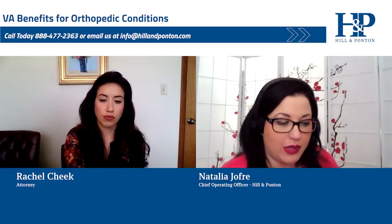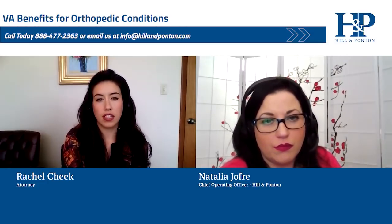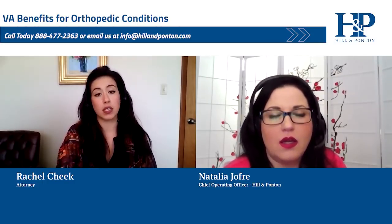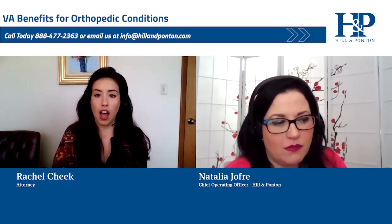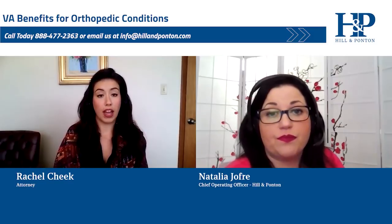What are common body parts affected by orthopedic injuries? I would say a lot of times I see knee conditions — either degenerative arthritis of the knees or patellofemoral syndrome, which affects the way your kneecap moves and can cause pain and limitation of motion. For the back, I see a lot of degenerative disc disease. Also things like shin splints — with the amount of activity and physical training veterans go through, especially during their younger, more active years in the military, a lot of people can get shin splints and you can be service connected for that.